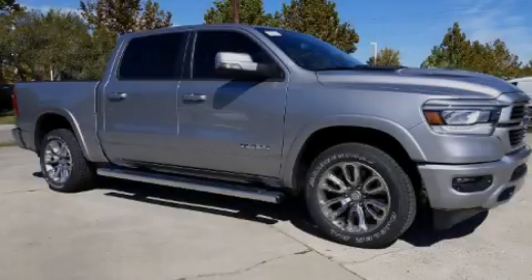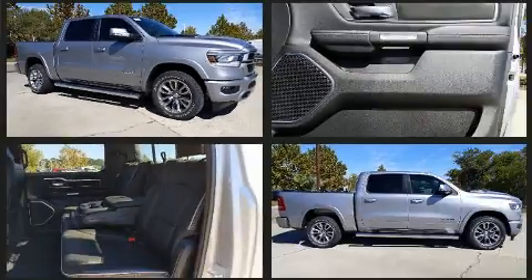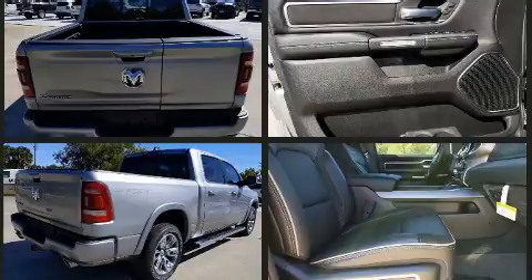Familiarize yourself with the 2020 Ram 1500. This four-door, five-passenger truck is ready to drive off the showroom floor. Under the hood, you'll find an eight-cylinder engine with more than 350 horsepower, providing a smooth and predictable driving experience.